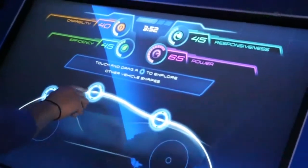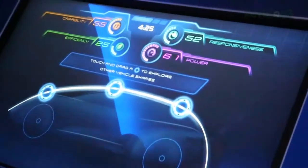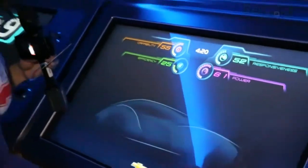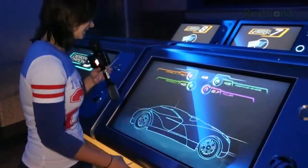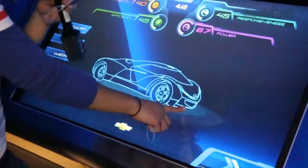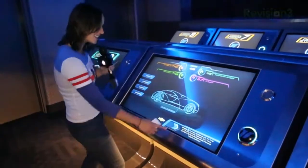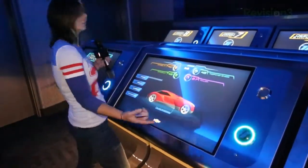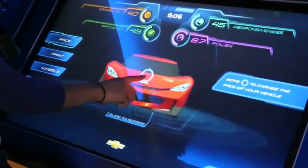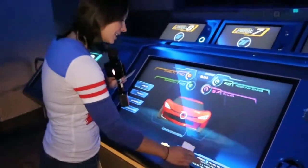Now we're going to be able to choose things like responsiveness. You can see the numbers going up and down here based on what I choose to do. Efficiency, things like that. Ready to customize? You can see your entire design, all on camera and on the fly. I'm going to leave it like that. A color? Red, of course. You can do the paint, you can do the wheels, you can accessorize it — all of that stuff.